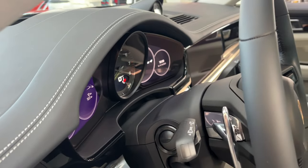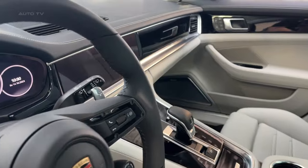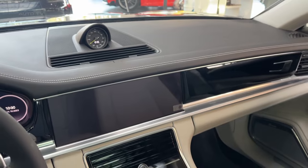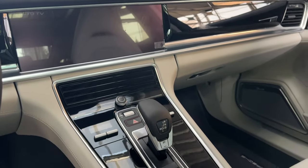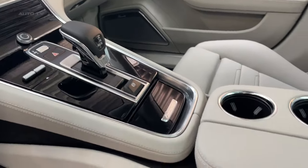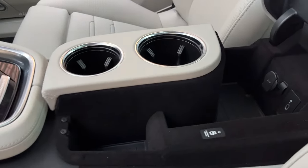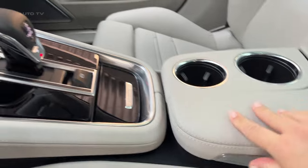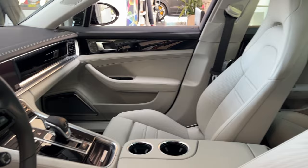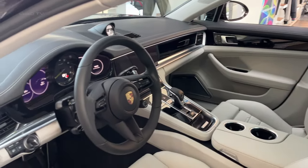The '4' in Panamera 4E Hybrid Sport Turismo denotes all-wheel drive, but this model also packs a punch thanks to its hybrid powertrain. A 2.9-liter twin-turbo V6 teams up with a 134-horsepower electric motor fed by a 17.9-kilowatt-hour battery pack. Total system output is a robust 455 horsepower and 516 pound-feet of torque, enabling a 4.4-second sprint to 60 miles per hour. The electric motor allows for silent EV driving for up to 39 miles — a handy bump over the previous e-hybrid's meager 14-mile EV range. When the juice runs out, the turbo V6 ensures effortless acceleration.